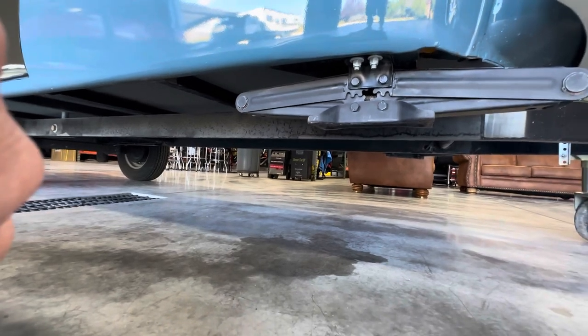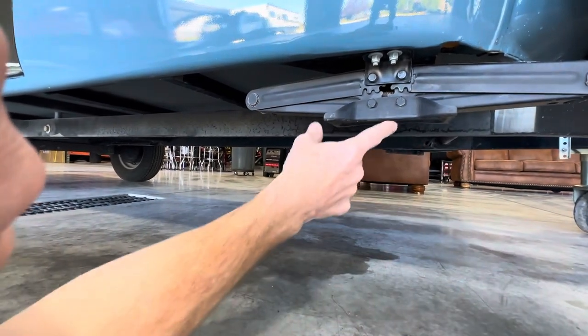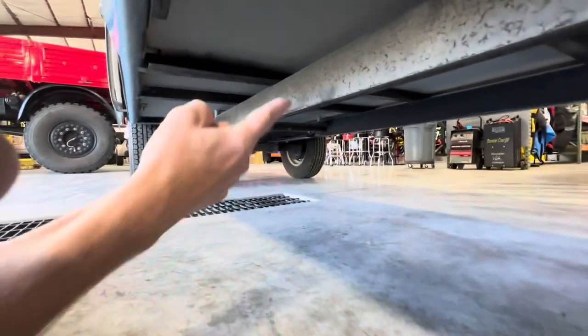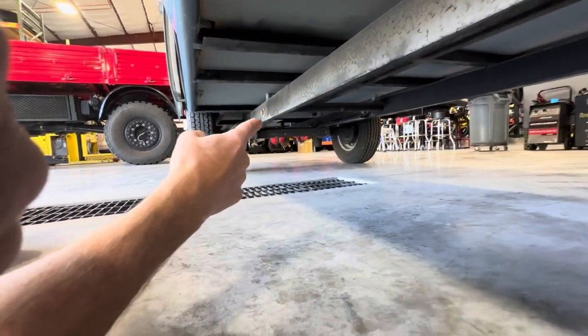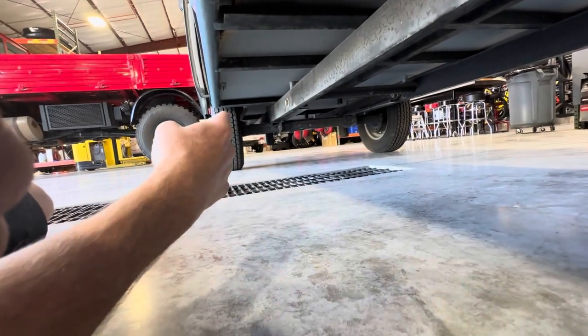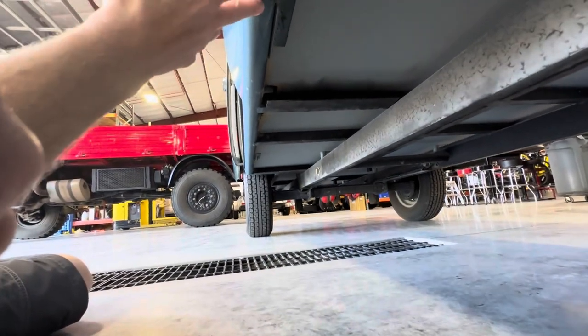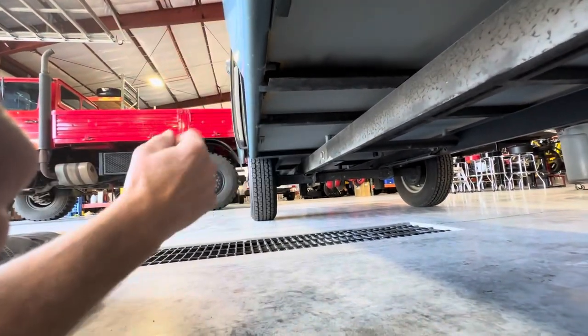Here's a quick video of underneath the trailer. We've got leveling jacks on all four corners. You can see the two-by-four tube trailer frame with the Dexter axle with electric brakes, trailer wheels, and tires. And right here you can kind of see the round tube frame that's attached to all of that.